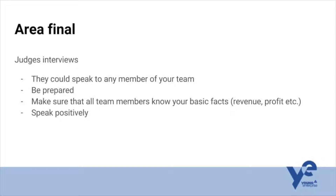When it comes to the judges' interviews, they could speak to any member of your team. So as Jonathan was saying about the financial reports, everyone needs to have a high-level overview of how the company works, how you're making your money, your profit margins, and how you've done over the year. Be prepared — any question could be asked. But if you're all prepared, the questions will be easily tackled. Make sure you know your basic facts around your revenue and sales; they may ask about profit margins. Be truthful, but speak positively about all your experiences.